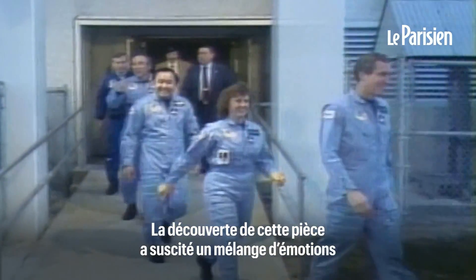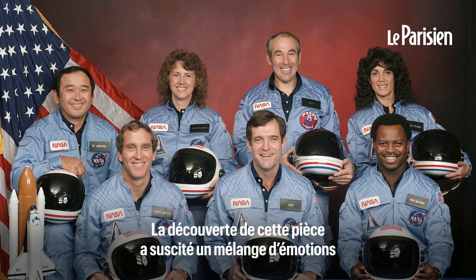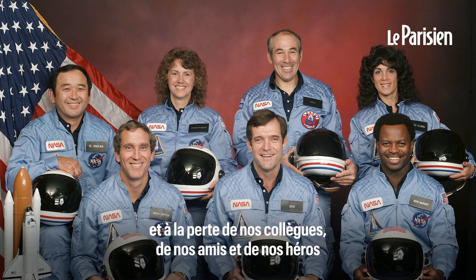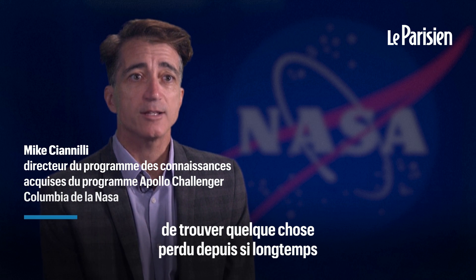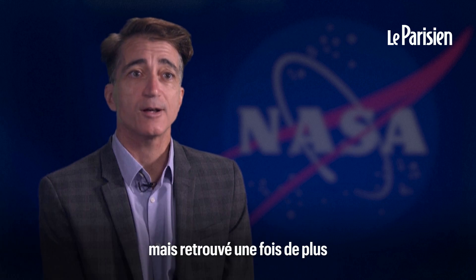The discovery of this piece was mixed emotions. First, we reflected back to 1986 and the loss of our colleagues, our friends, and our heroes.